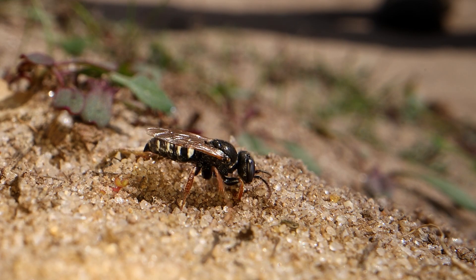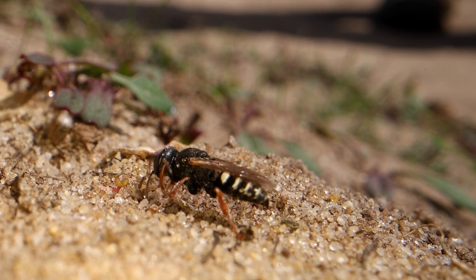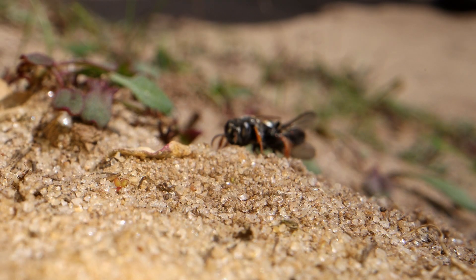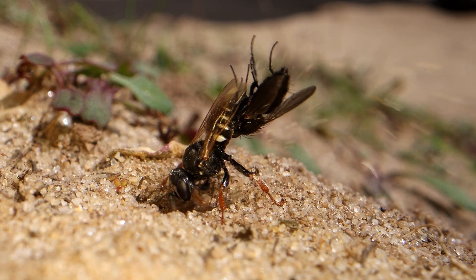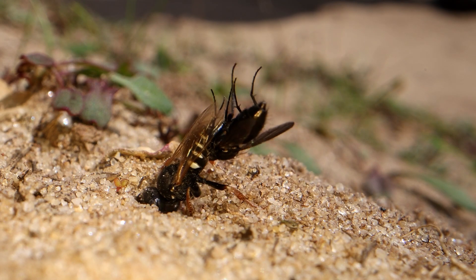This is little Oxybellus uniglumus, the fly stabbing wasp. She will dig a burrow three to four inches deep, and on each of those burrows she will have two, three, four chambers, each one stocked with maybe as much as a dozen flies. It does depend on the size of them really.